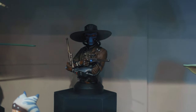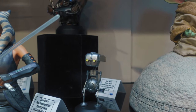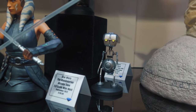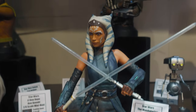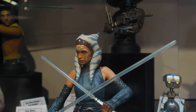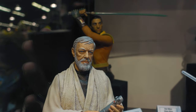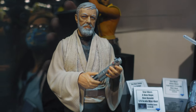You can get the regular Cad Bane, or there was an exclusive that's already sold out — you get it with his companion Toto. You got the Ahsoka Tano 1/6 scale bust; the portrait on this one is kind of meh, but otherwise okay. You got the Kenobi bust — this one looks good. It's not a complete likeness to Alec Guinness, but it's close. I like it.